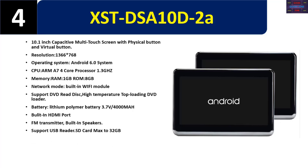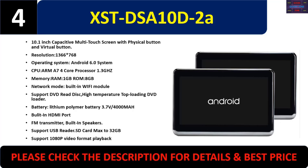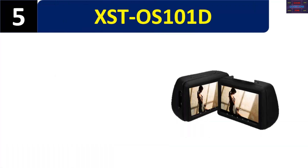Supports USB reader, SD card max 32GB, and 1080p video format playback. Please check the description for details and best price.